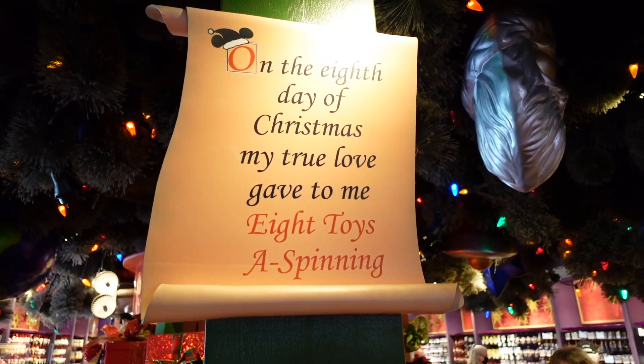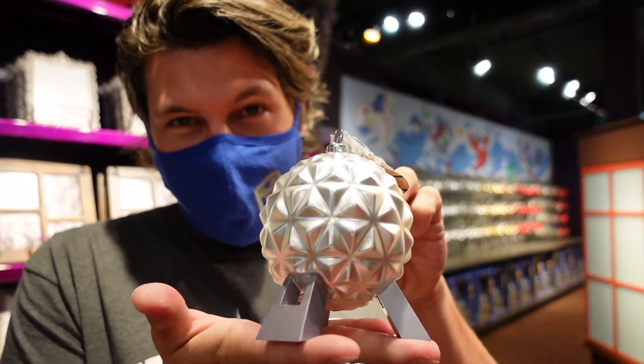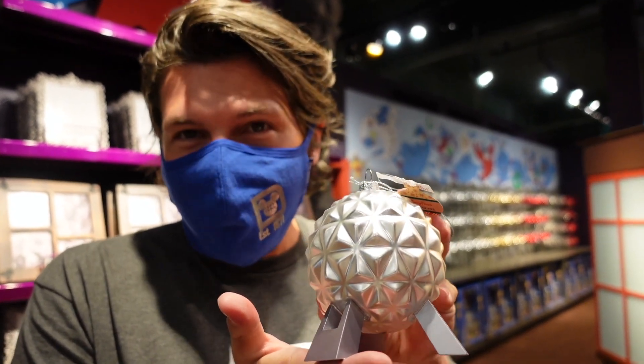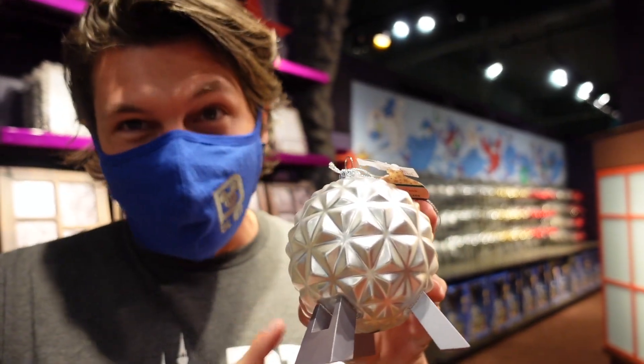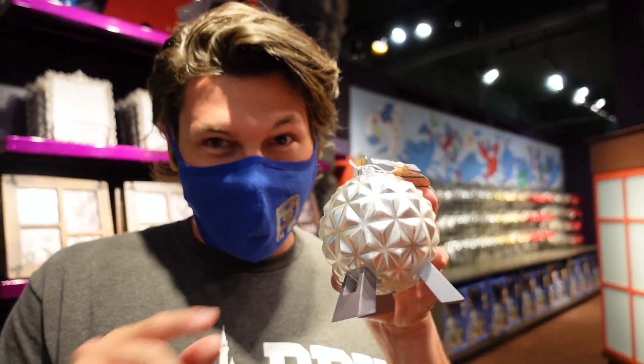Besides the huge Christmas tree trunks, it's easy to miss they have the 12 Days of Christmas — Mickey version. Without a doubt, my favorite ornament in here is the Epcot ball. We actually bought this previously, but it's really cool how they did it. If you're into Disney parks, this one's awesome. I heard they're going to have an Animal Kingdom version with the Tree of Life — I'd love an ornament for each park. I hope they come out with a series.